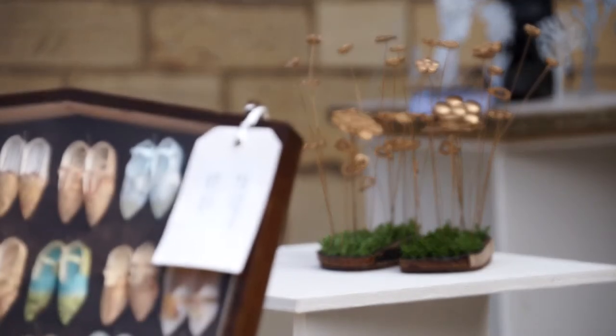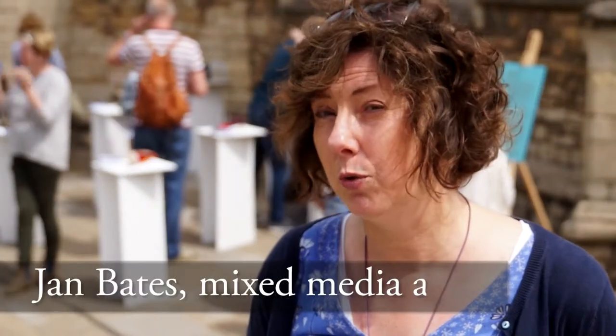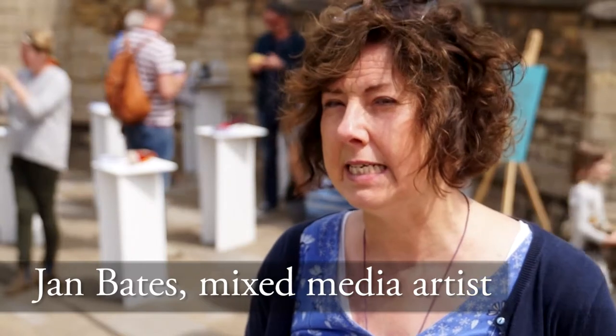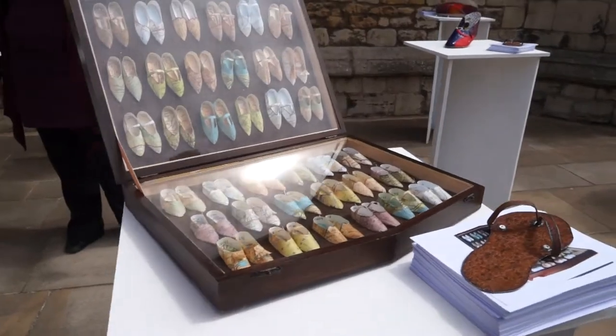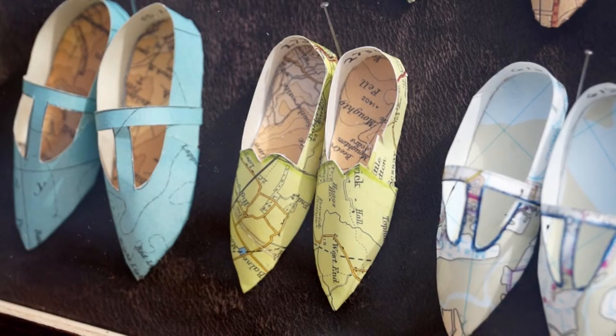My piece is called Shoes, the Collection, Numbers 1 to 72, and consists of 72 paper shoes made out of bound maps that have all been pinned into a case, mimicking how natural history displays would have happened in museums. I've written the coordinates of where I cut the shoes from on the maps on the back of the shoes where you would have a shoe size, and they're all displayed within a wooden box, mimicking butterflies or cocoons and other forms of natural history specimens.